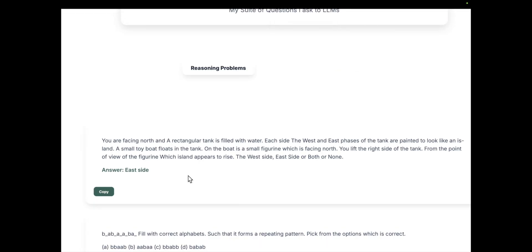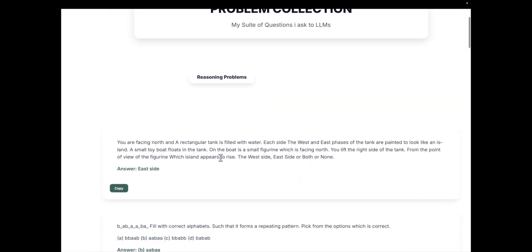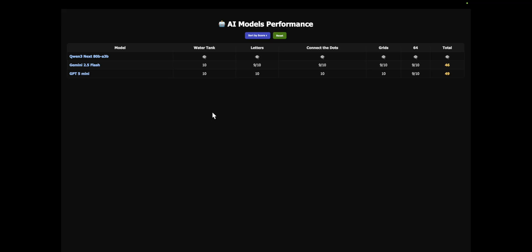The first question is a water tank question — you can find it on my website under Problem Collection. The correct answer is the east side. I asked this question 10 times to each model to see how many times they get it right. Gemini 2.5 Flash and GPT-5 Mini both score 10 out of 10. Qwen3 also gets a 10 out of 10 — absolutely insane.